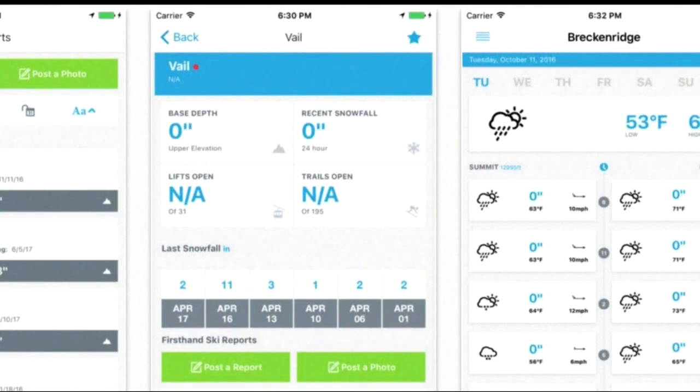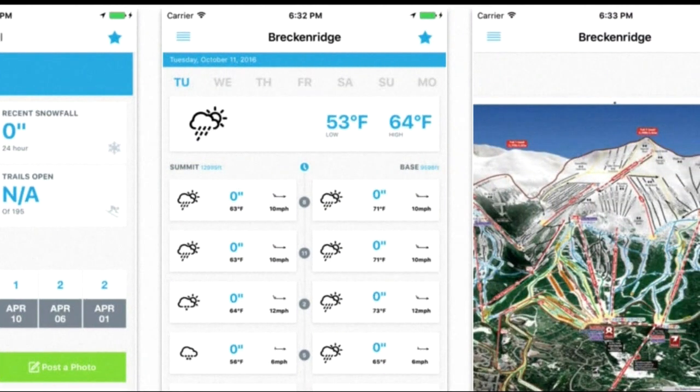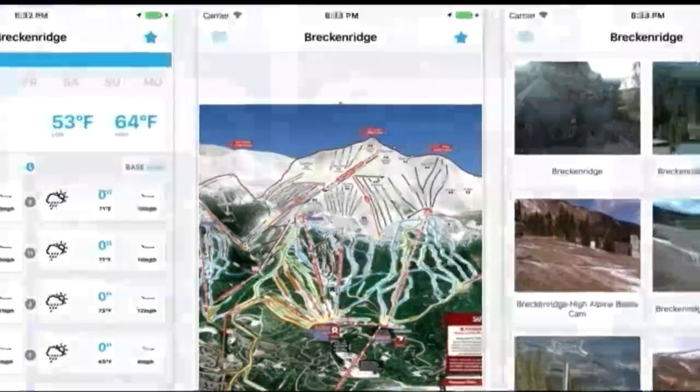Another good one is called On the Snow. It gives you daily snow reports and the current conditions from the slopes of more than 2,000 ski areas around the world. This app also lets you check out webcams, and it even sends you a powder alert when your favorite spots get a good amount of new snow.